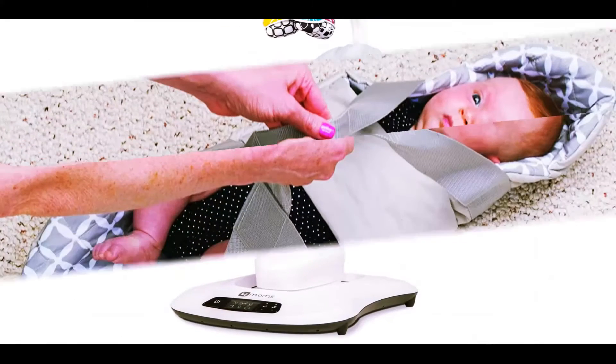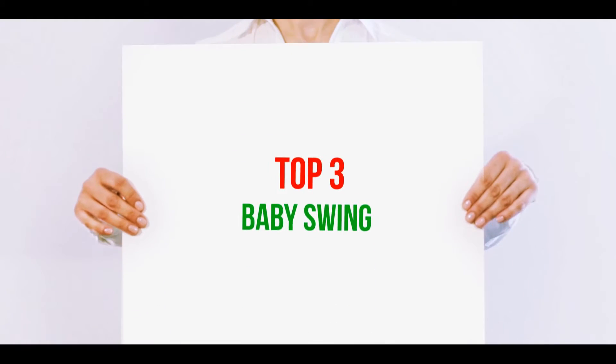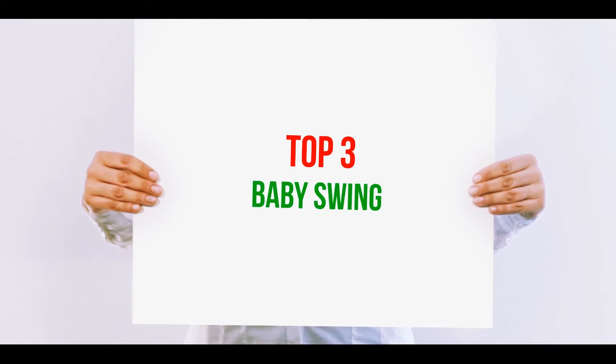Hi guys, welcome back to my channel. In today's video, we're gonna check out the top 3 best baby swings.